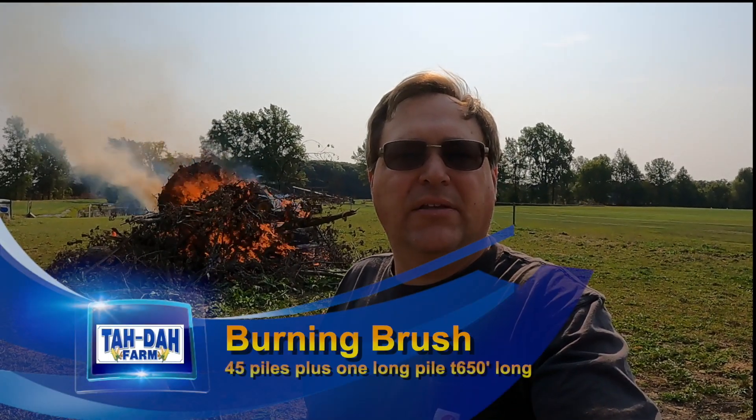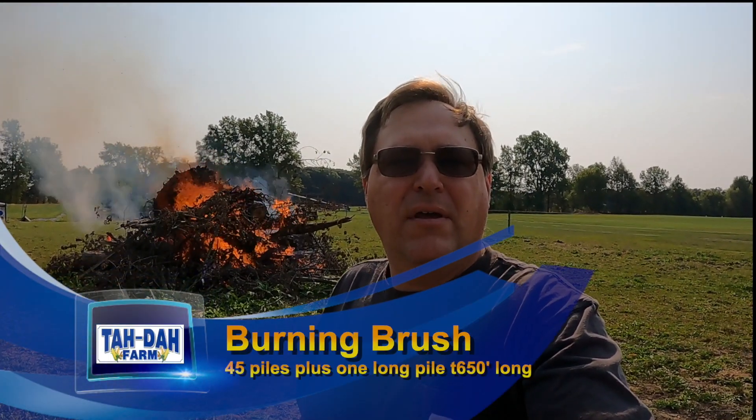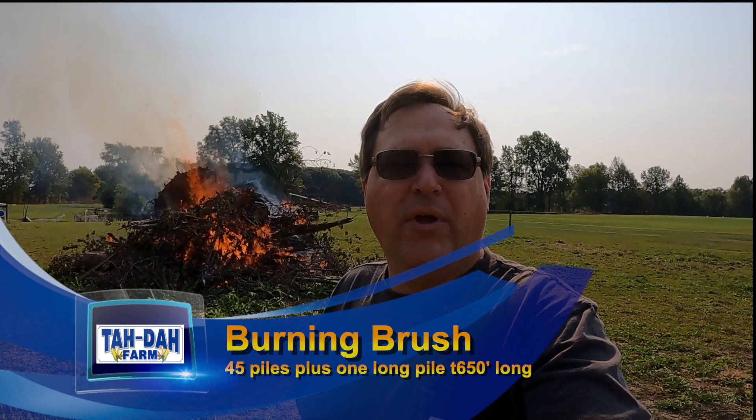Hello, it's Tim with the Dye Farm. Today is September 13th, Monday.